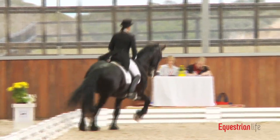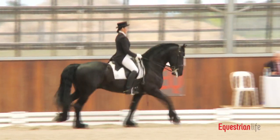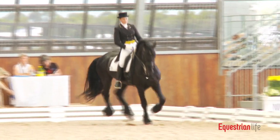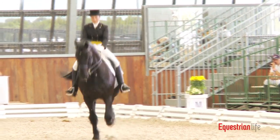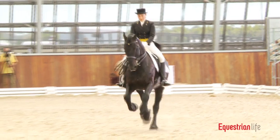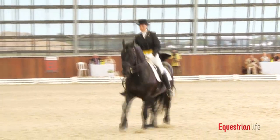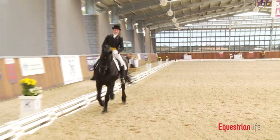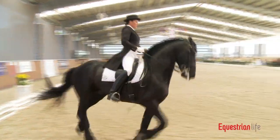Did the twos — no mistake in the twos — but the rider was obviously a little anxious and made it look like it could be a little bit of a problem by a little bit of overriding, but still no mistakes in the twos. Nice big ground-covering extended canter, and a nice clean change to finish.